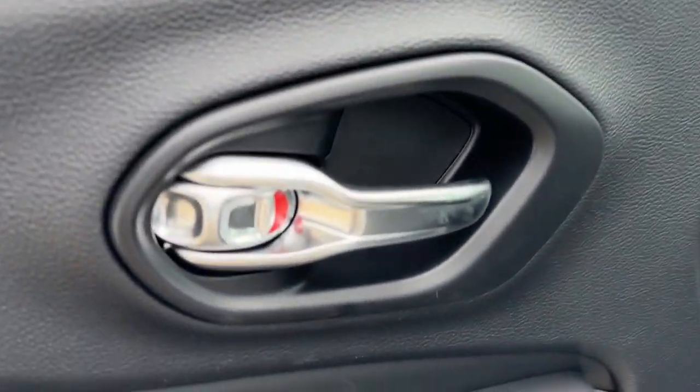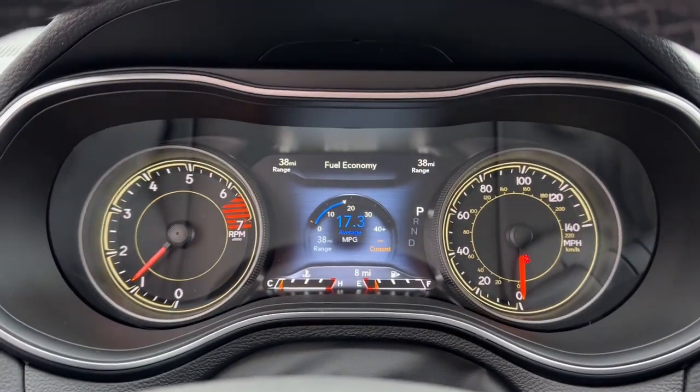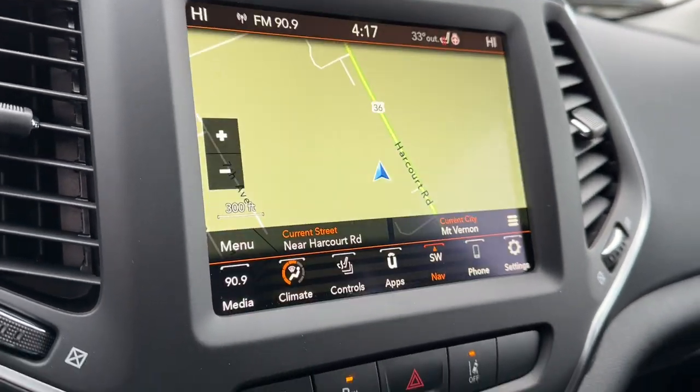These are just some of the great options this vehicle comes with: navigation system, keyless entry, power lift gate, satellite radio, power passenger seat, heated mirrors, fog lamps, backup camera, aluminum wheels, and heated front seat.